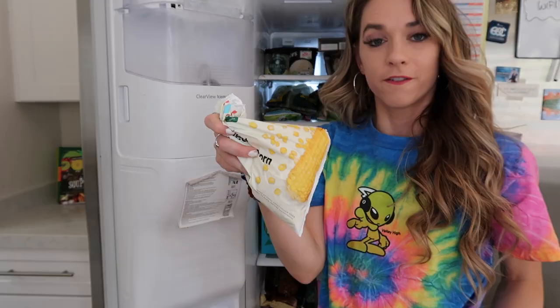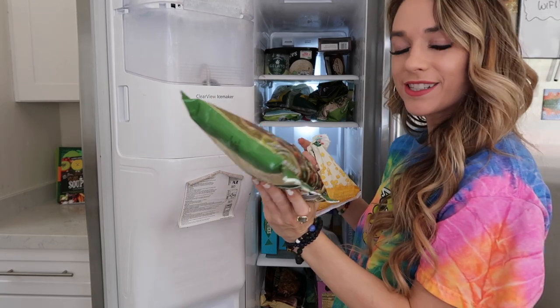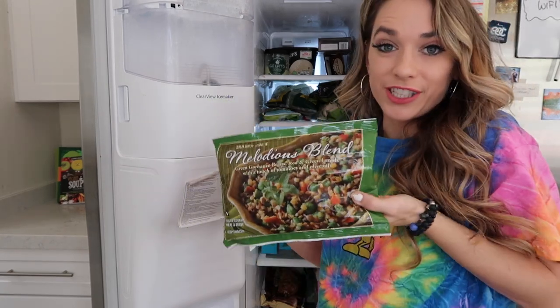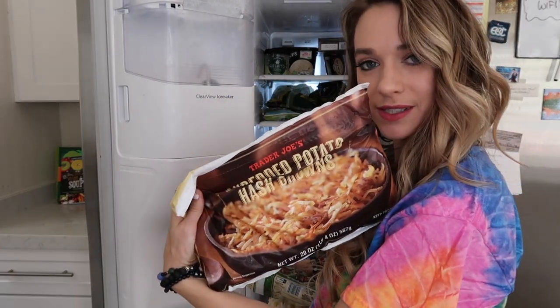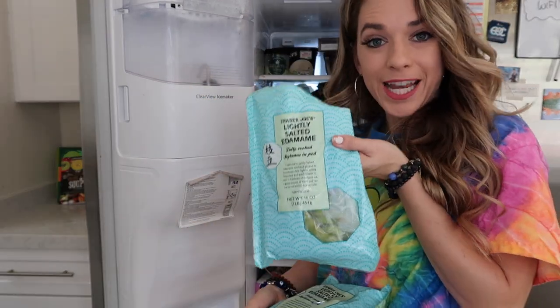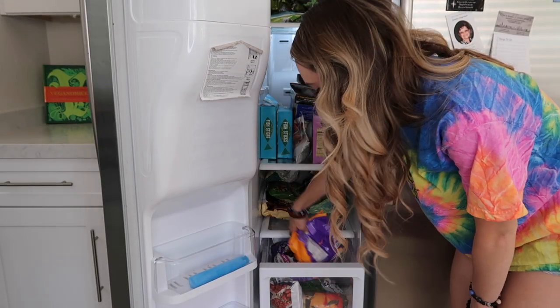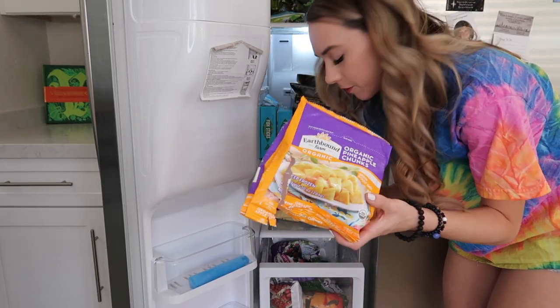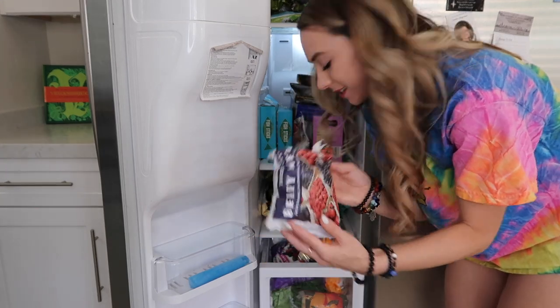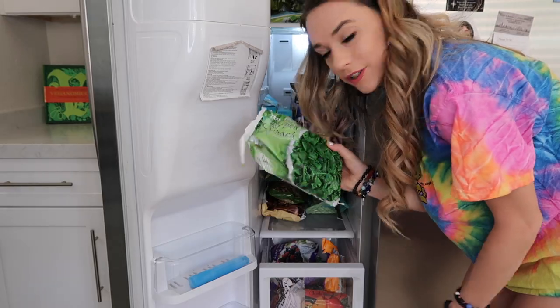The shelf below is all the sides: frozen rice, frozen corn, a melodious blend of lentils and other goodies, hash browns, asparagus, Brussels sprouts, and edamame. Below that is all of our frozen fruit for smoothies — mango, berry mixes — and frozen spinach also for smoothies.